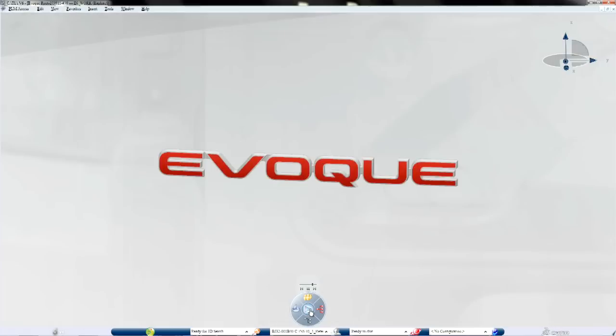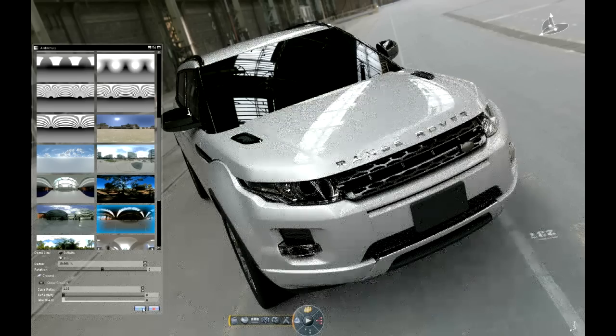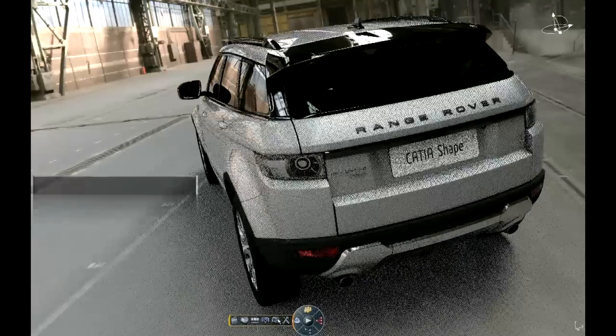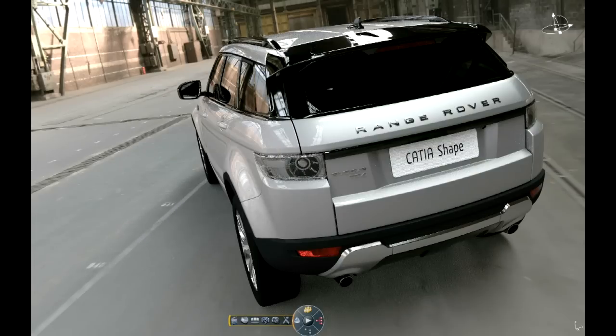Version 6 will bring us the single version of the truth, which will allow people to gain access to what they want, when they want it, in the format that they want it — not just within CAD and PDM, but across the entire company. It also has a real opportunity for reconnecting our seniors back to the geometric form of the product through the visualisation suite that comes with it.